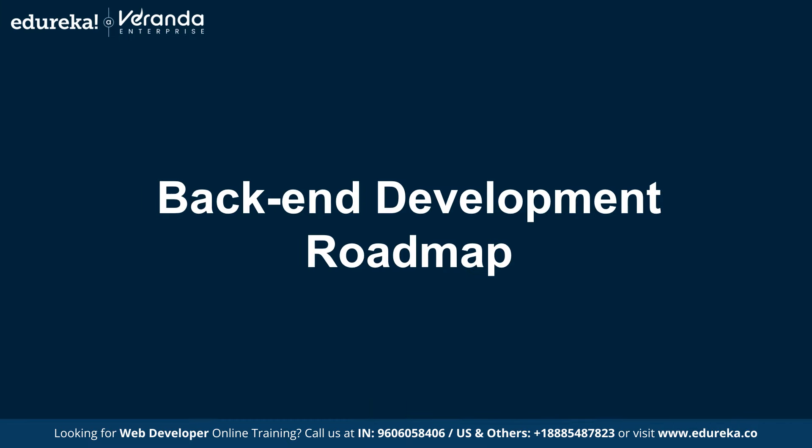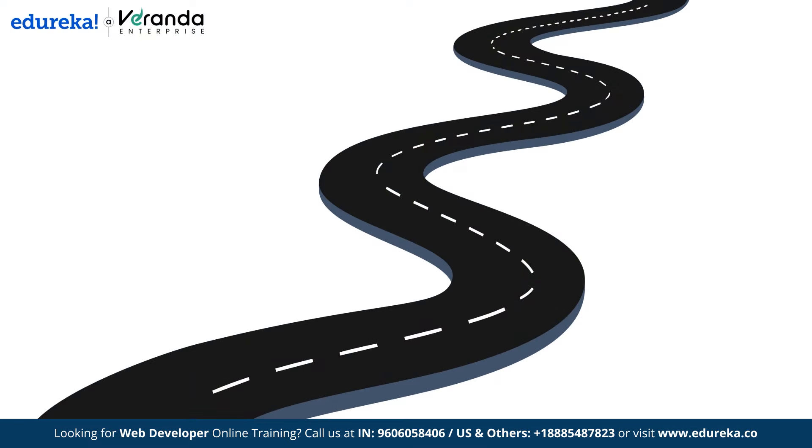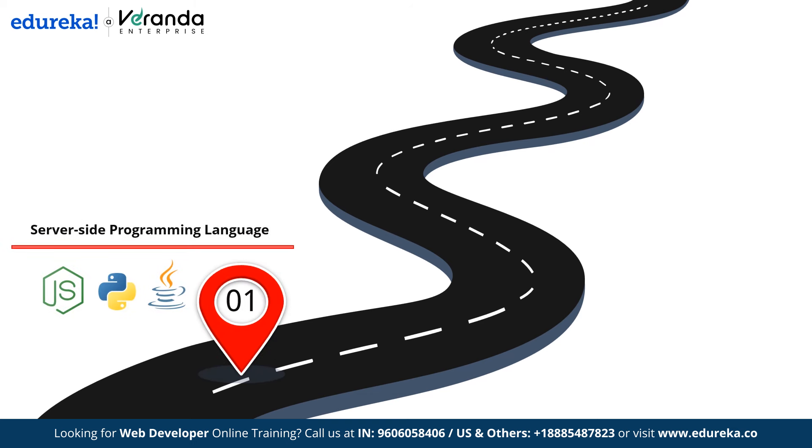Now let's move to the back-end development roadmap. You will start with server-side languages such as JavaScript, Node.js, Python or PHP — these are essential for handling business logic, processing data and managing server operations. It's worth noting that Node.js is neither a programming language nor a framework — it is a runtime environment for JavaScript, meaning it helps JavaScript run on the server side.